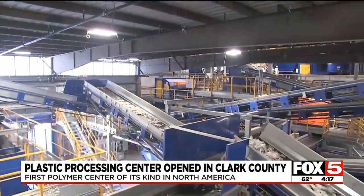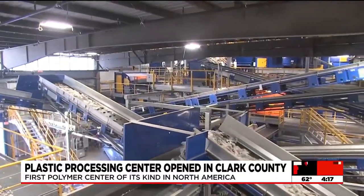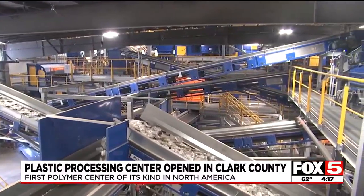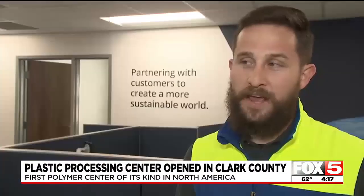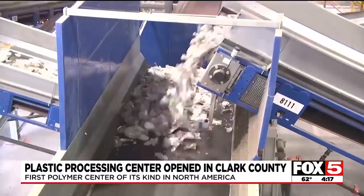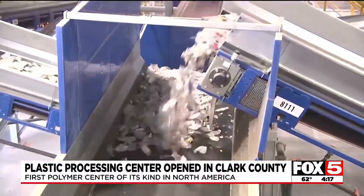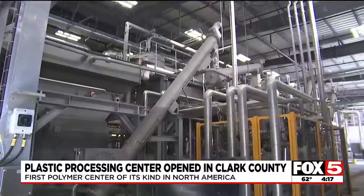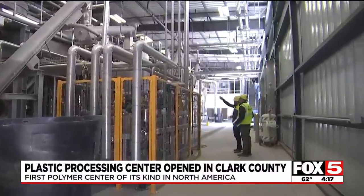Walter says the plastics moving through this plant are from the western United States. He expects the plant to process about 100 million pounds of plastic annually to start, with capacity to potentially take more in the future. As for waste, Walter says there's very little — mostly residual liquids and labels. Even the water they use to clean the resins is recycled several times before it's filtered and sent back to the water district.